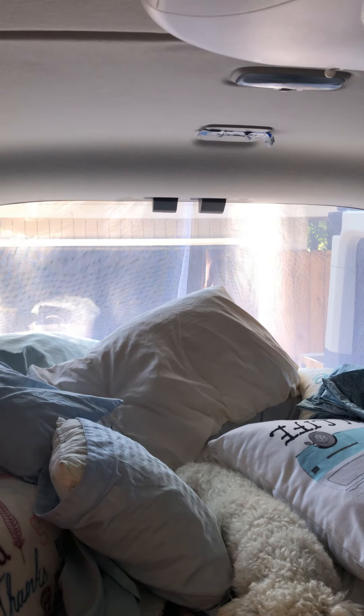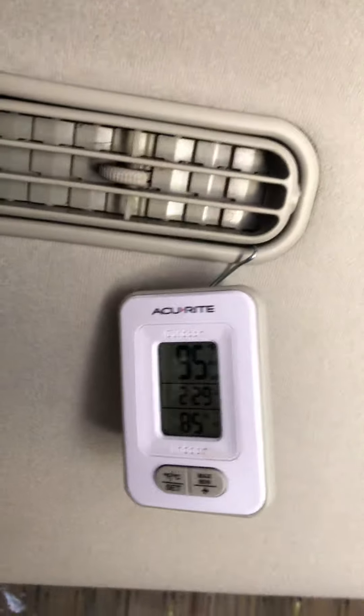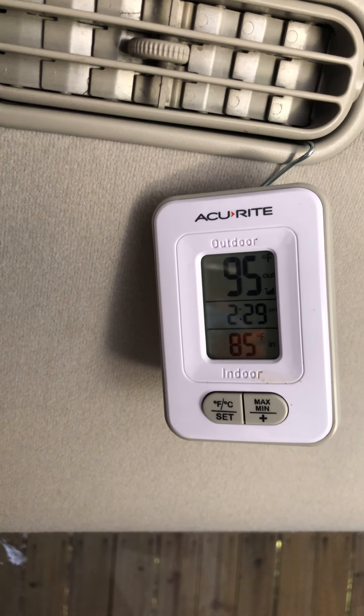Giving you a little van tour here — I've got my television set up back there, there's my bed, and I have a net on the back as well. My air conditioner is not on but my fan is, so we've got a nice breeze coming through. I'm in Texas and it says it's 95 outside, 85 inside, but it feels like about 70.